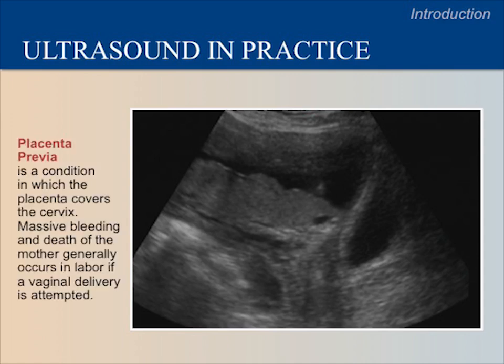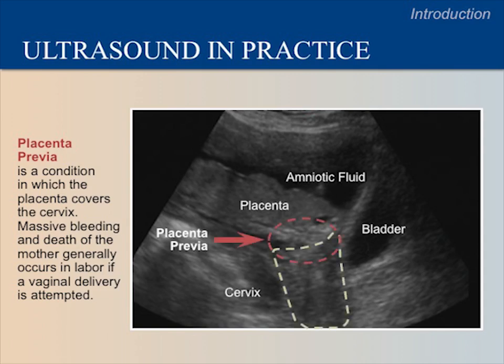This image shows a placenta previa, which is a condition in which the placenta covers the cervix. Here is the cervix, the placenta, amniotic fluid — which is black and surrounds the placenta — and the bladder, which is also black because it contains fluid. The placenta completely covers the internal opening of the cervix, called the os. This is called the placenta previa.